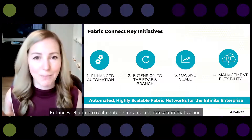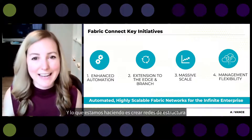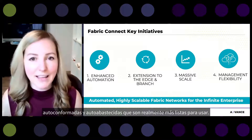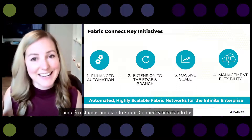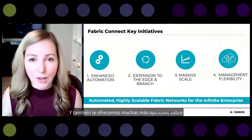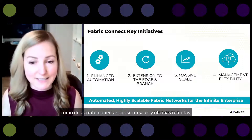The first initiative is really around enhancing automation — creating self-forming, self-provisioning Fabric Networks that are more plug and play. We're also extending Fabric Connect and extending VSPs right into the edge wiring closet, and giving you a lot more choices in how you want to interconnect your branches and remote offices.